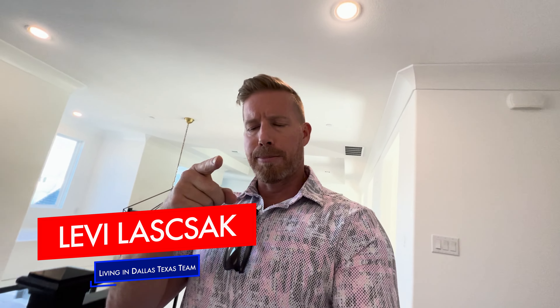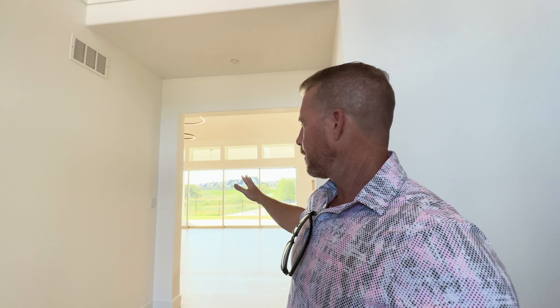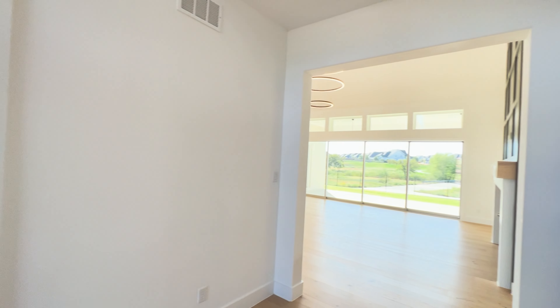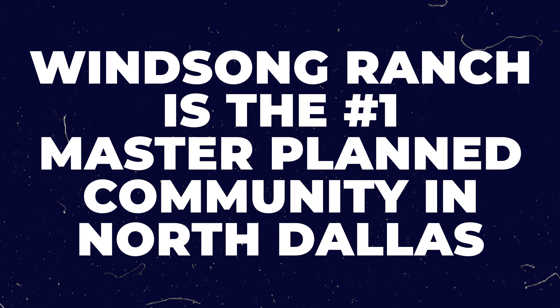If you're thinking about making that move, give us a call, shoot us a text, or send us an email so we can talk through your current situation. By the way, my name is Levi — if you're new to the channel, feel free to subscribe and tap the bell for notifications. We get reach-outs every day; people are still buying and selling homes in this market every single day. Winsong has been ranked the number one master-planned community in all of North Dallas.